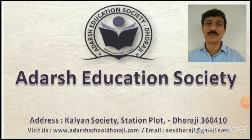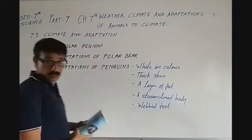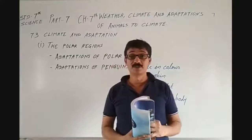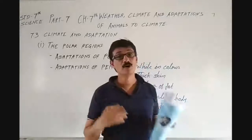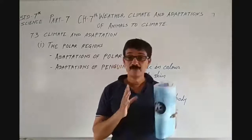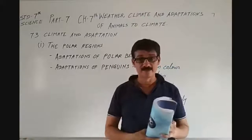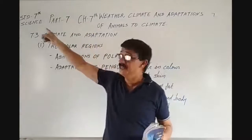Namaskar. I am Adarsh. Welcome to Adarsh Education Society. Hello students. This is part 7 of chapter 7, that is, Weather, Climate and Adaptation of Animals in Climate, and Standard 7 Science. So have you noticed? Today, total three 7s are there: Part 7, Chapter 7, and Standard 7.